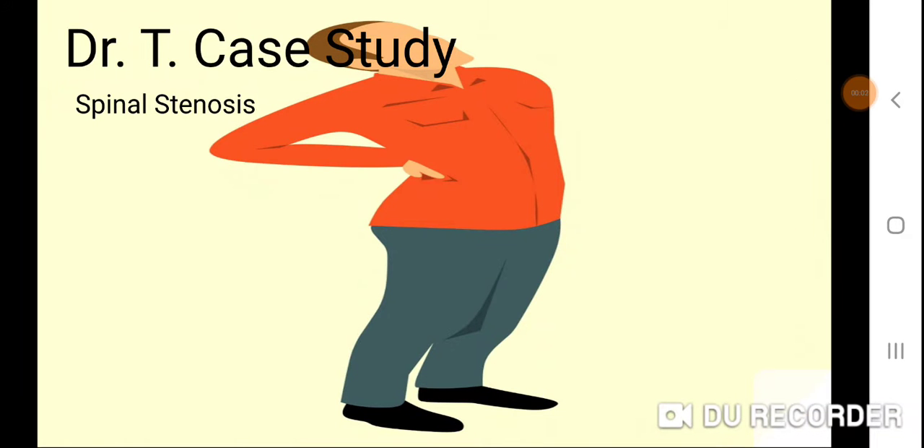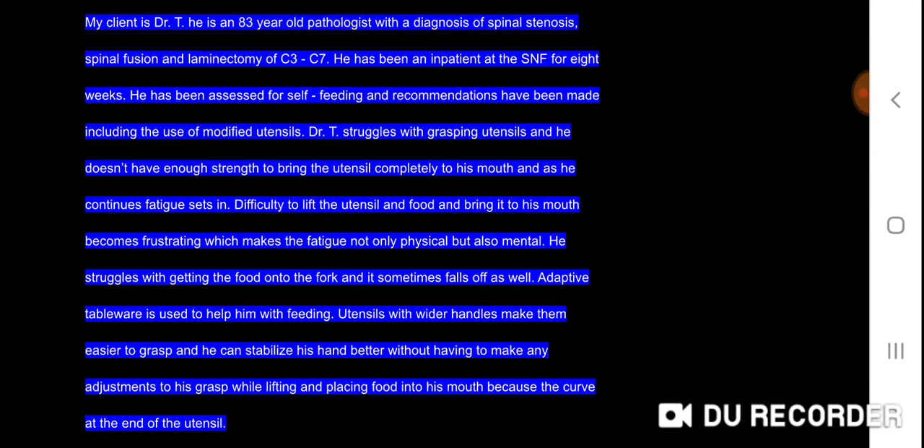Dr. T Case Study: Spinal Stenosis. My client is Dr. T. He is an 83-year-old pathologist with a diagnosis of spinal stenosis, spinal fusion, and laminectomy of C3 to C7. He has been an inpatient at the SNF for 8 weeks.